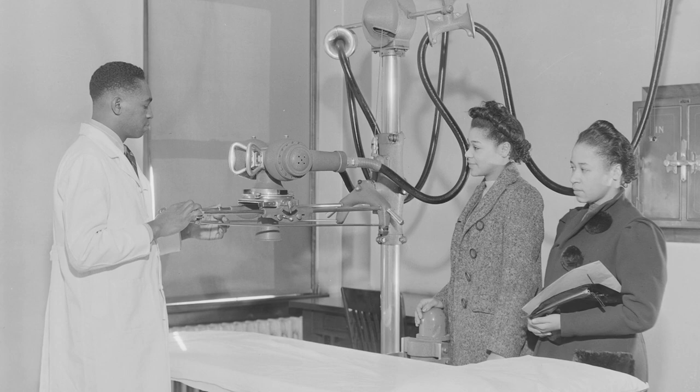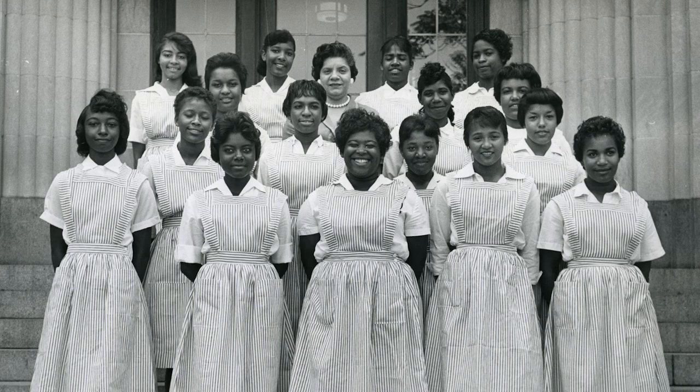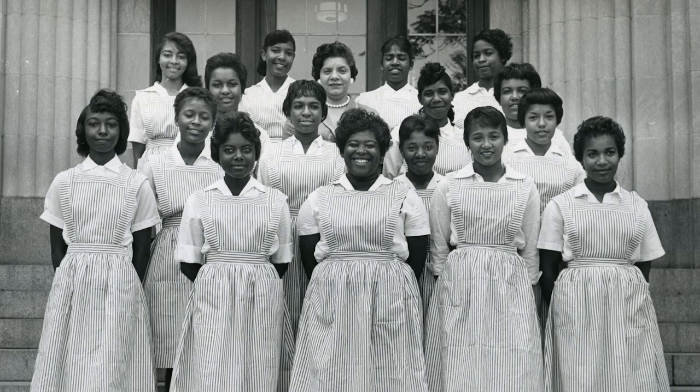They were one of the top places for black people to receive medical training, being one of few places to admit black doctors for residencies where they could get hands-on experience. They even had an on-site nursing school. People came from all over the world to train and work at Homer G. Phillips. Both those who worked there and who were treated there spoke fondly of the hospital. The entire Ville neighborhood was extremely proud to be the home of such a prestigious institution.